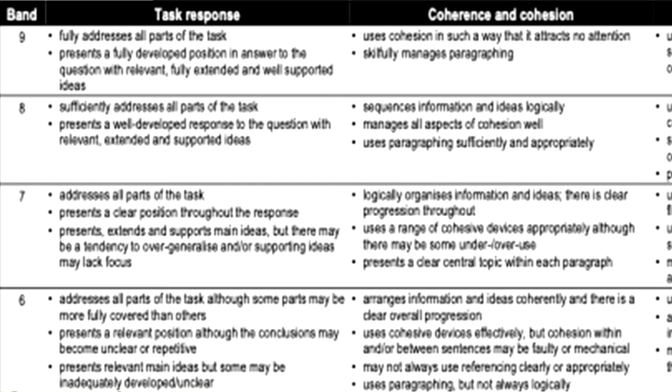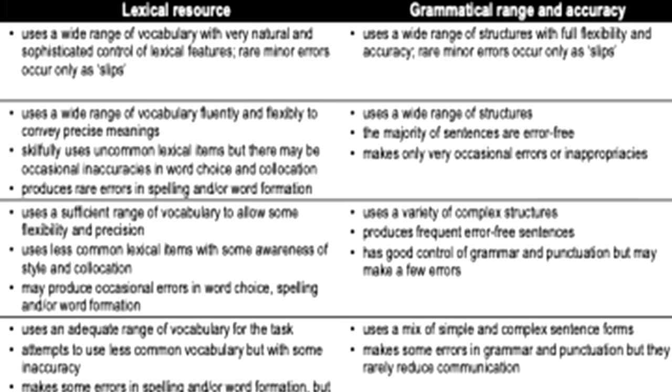In the area of coherence and cohesion, band seven logically organizes information and ideas with a clear progression throughout. It uses a range of cohesive devices appropriately, although there may be some under- or over-use of these, and presents a clear central topic within each paragraph. For lexical resources, it uses a sufficient range of vocabulary, less common lexical terms, and may produce occasional errors in word choice, spelling, or word formation. For grammatical range and accuracy, it uses a variety of complex structures, produces frequent error-free sentences, and has good control of grammar and punctuation but may make some errors.